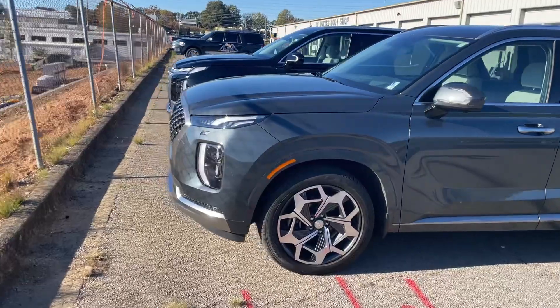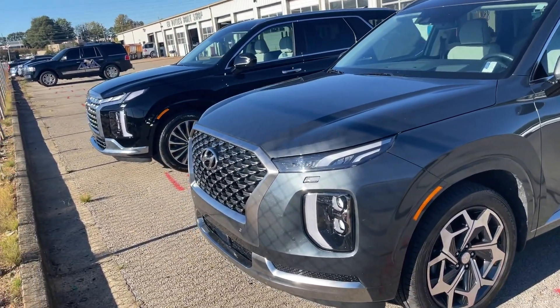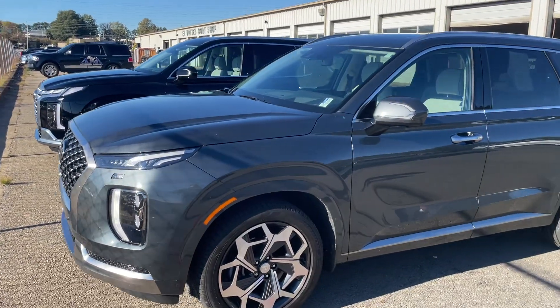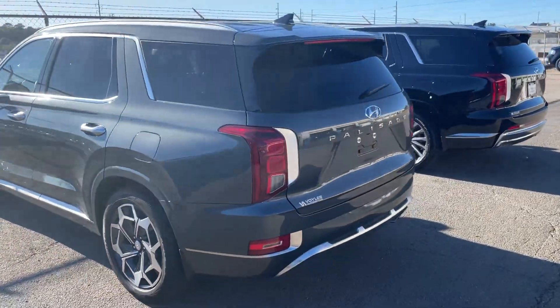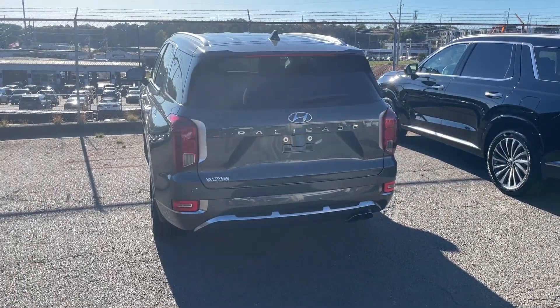So there's been some changes obviously through the years — this is three years of difference, 2022 versus 2025. They just upgraded. I'm just showing the body right now, but to give you all an idea, the 2022 is going to be for sale.